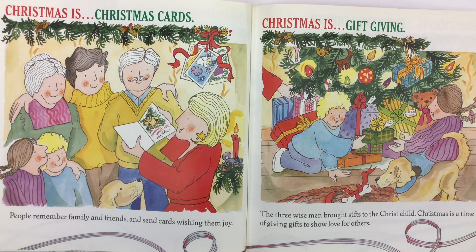Christmas is Christmas cards. People remember family and friends and send cards wishing them joy. Christmas is gift-giving. The three wise men brought gifts to the Christ child. Christmas is a time of giving gifts to show love for others.